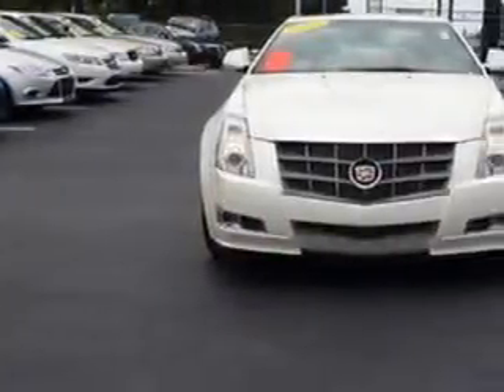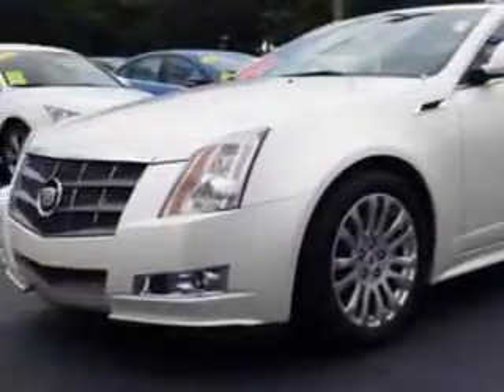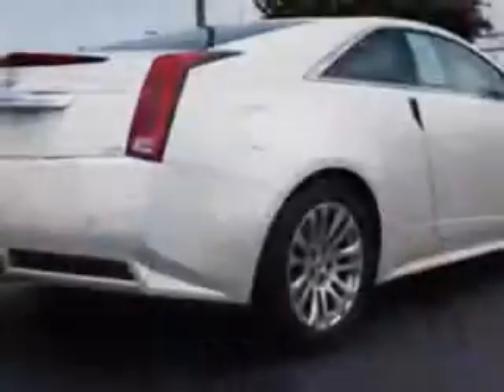Imagine driving this 2011 Cadillac Ports Coupe, equipped with a 6-cylinder engine. Enjoy an impressive 27 miles to the gallon on this great car with features like,